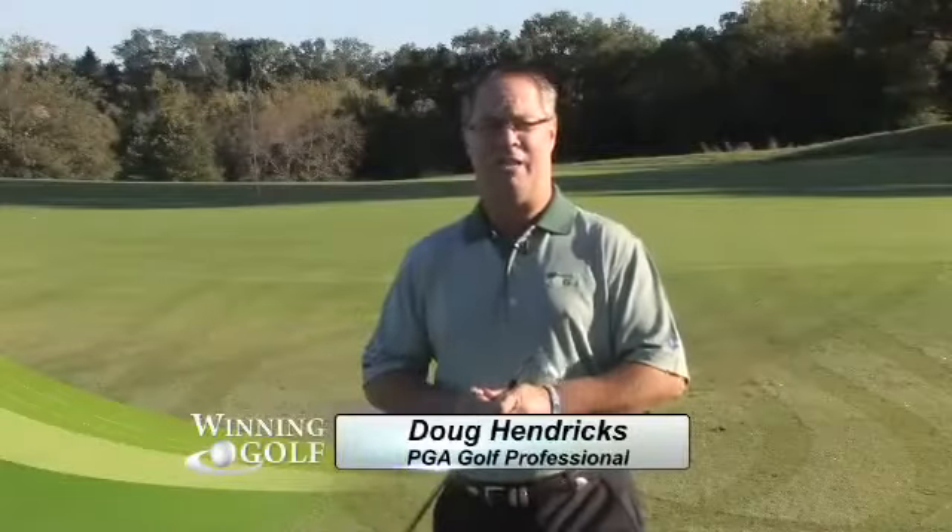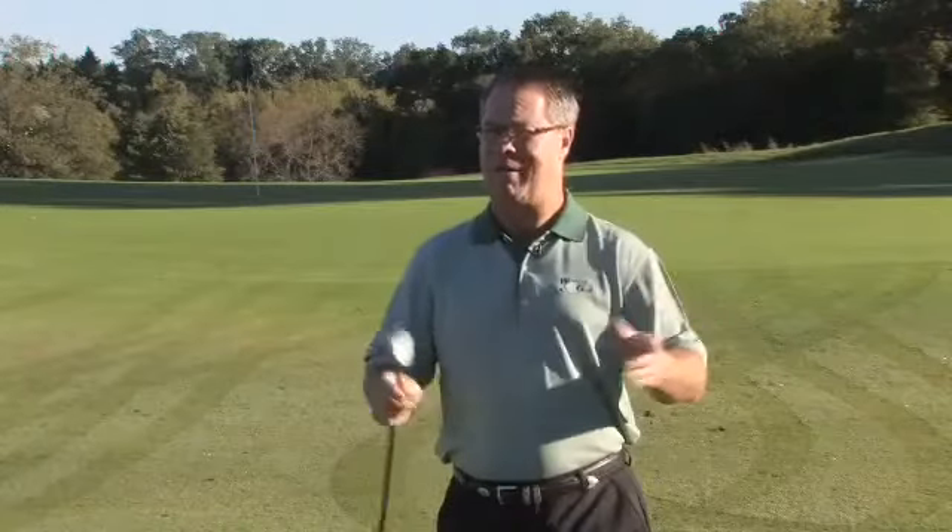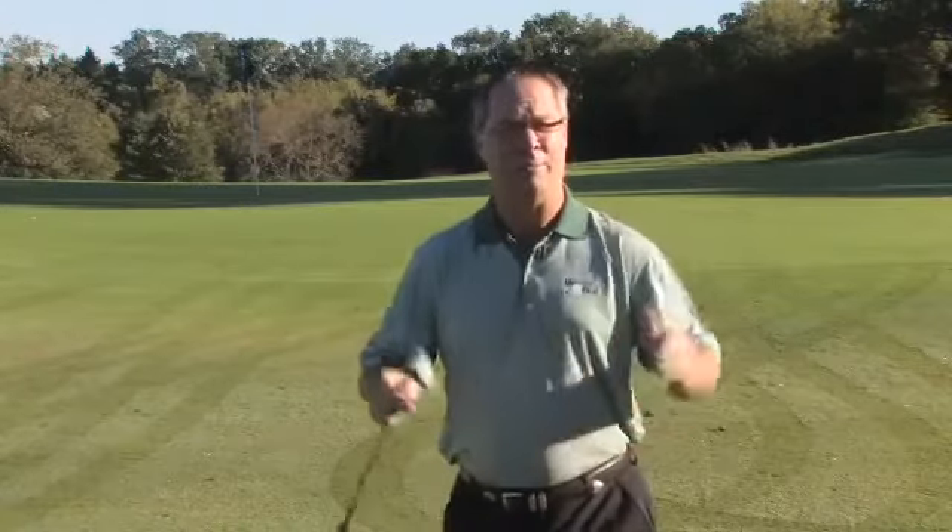One of the most challenging shots in the game of golf is the shot that goes dead right, commonly called the shank. This awful disease has the ability to spread right through your bag. So how do we cure it? No problem. I've got the perfect formula and I'll be happy to share it with you today on Winning Golf.